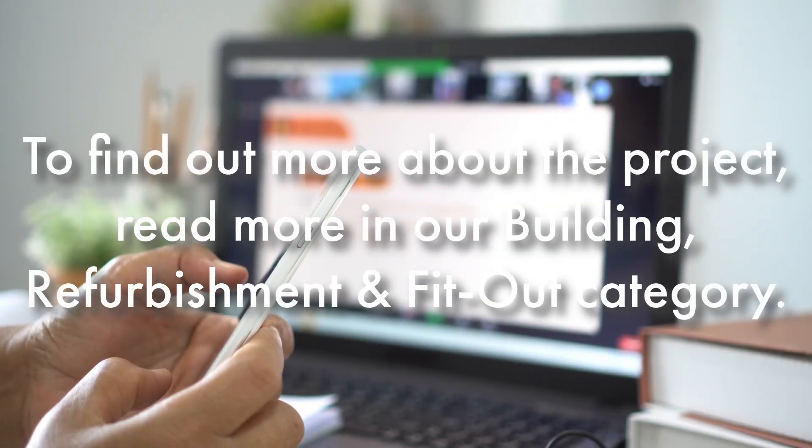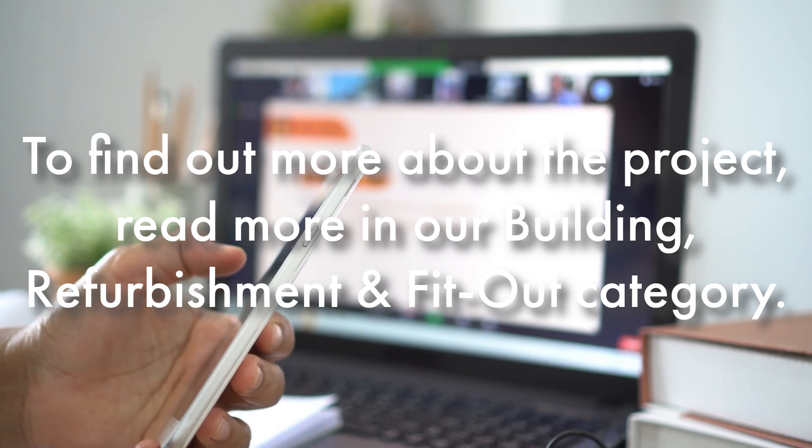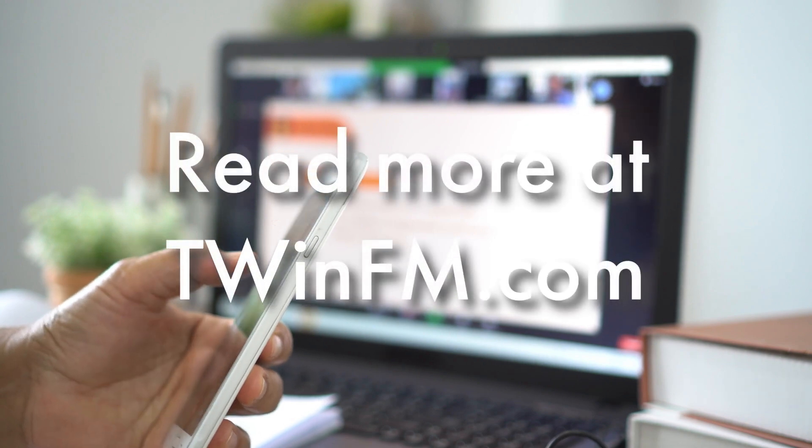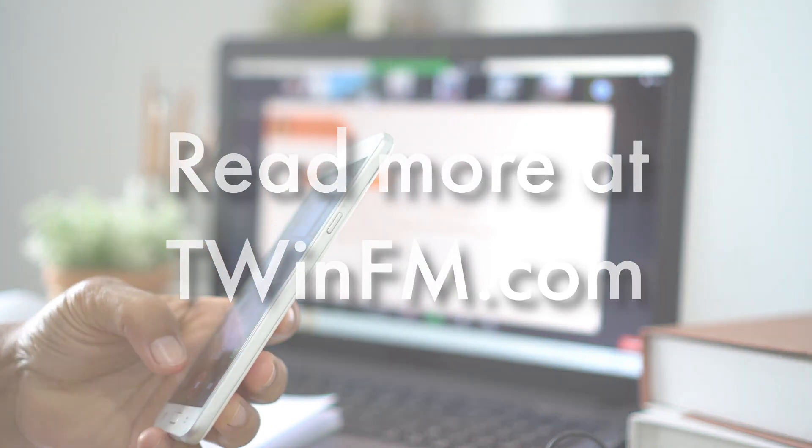To find out more about the project, read more on our building refurbishment and fit-out category at TwinFM.com.